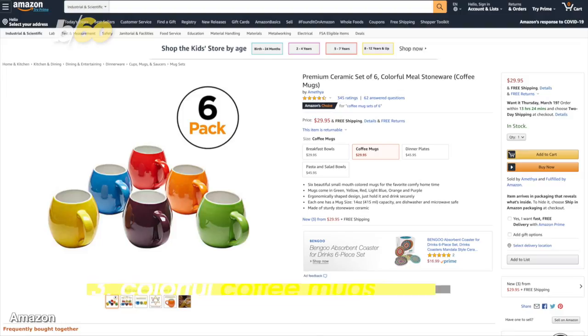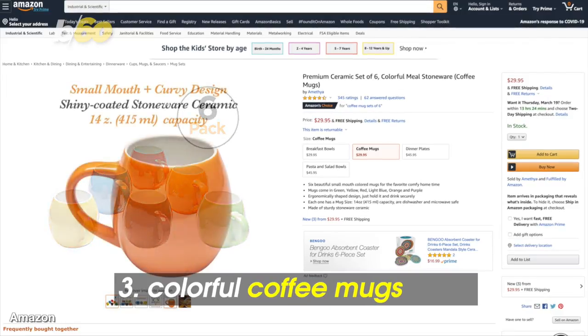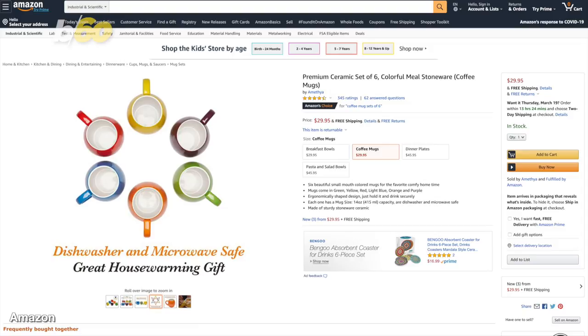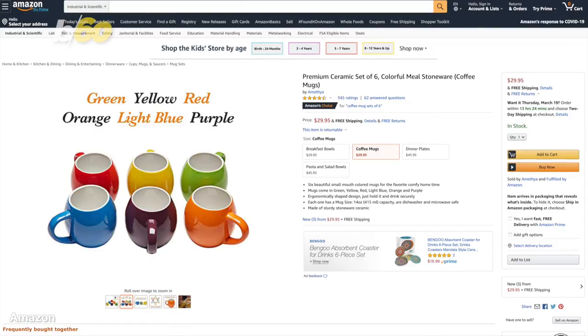No more sharing coffee mugs in the office kitchen. Add some color to your mornings with these shiny-coated stoneware ceramic coffee mugs. They're dishwasher and microwave safe. A set of six will set you back around $30.